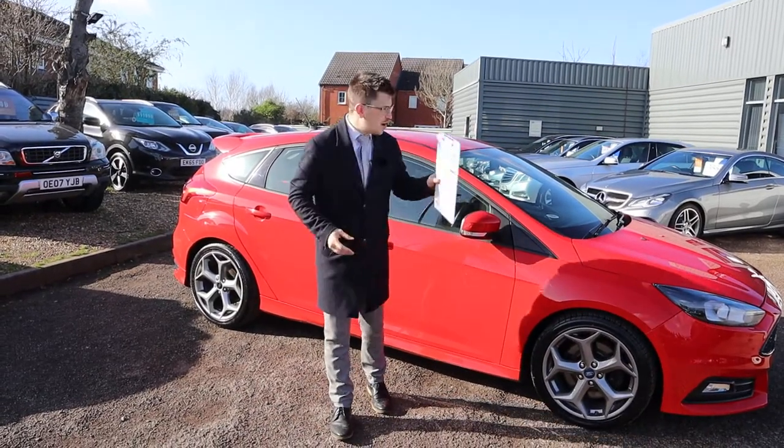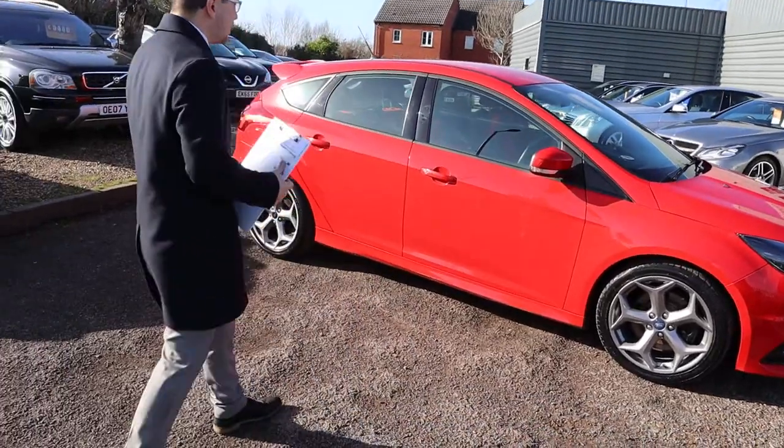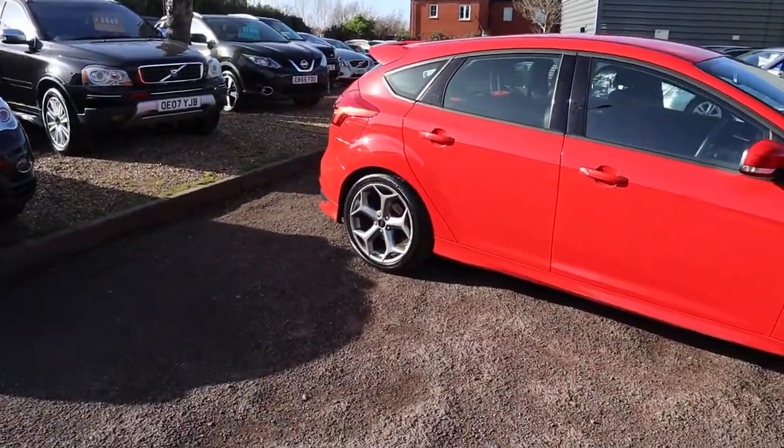Welcome to Country Car, my name's Tom. Brand new to stock is this stunning ST. I'm going to give you a walk around it today and show you a few of the features and the general condition of it.